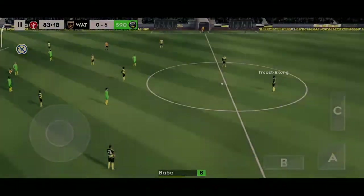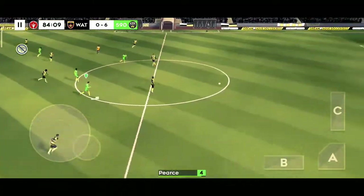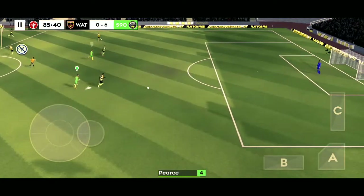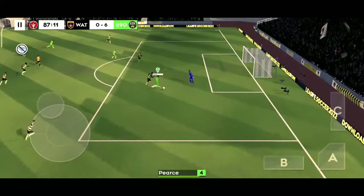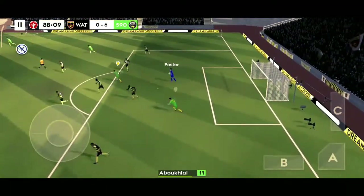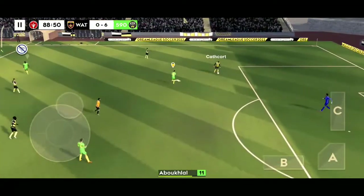That's a rash challenge there. And they could be in trouble here — all that's left is to beat the keeper. Foster. All safety first. Thrown out by the goalkeeper.